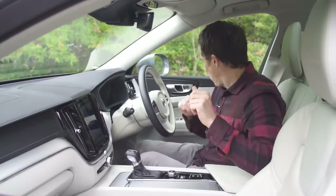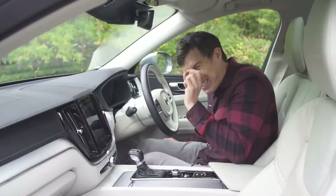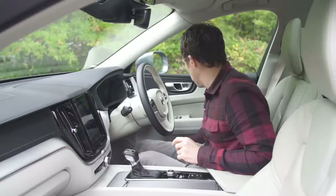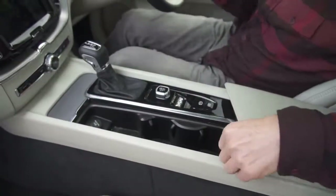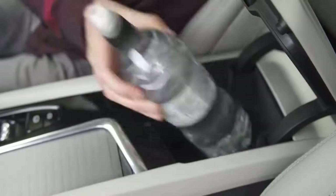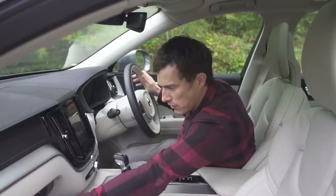Speaking of the Audi Q5, the quality isn't quite as good but it's so close that it doesn't really matter. Even down here you've got soft touch materials. There's some more storage under here, big cup holders, some storage in the centre, and there's a decent sized glove box as well.